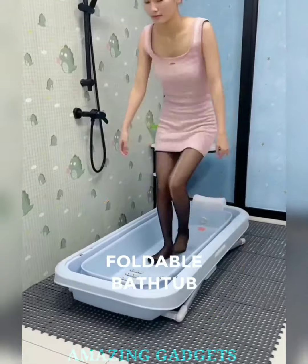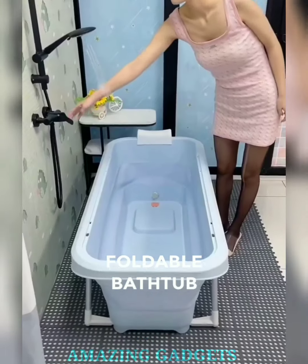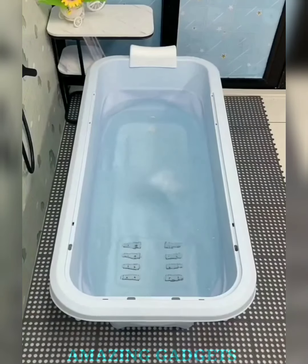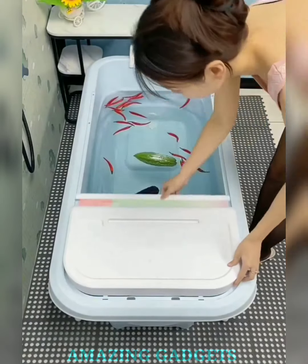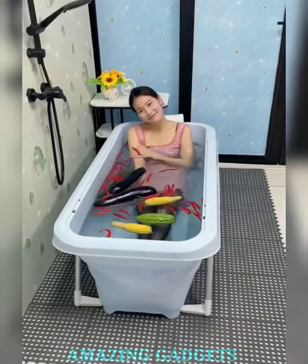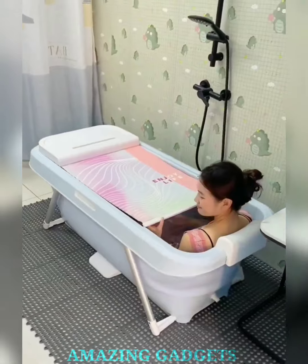Our portable foldable bathtub isn't just a tub — it's your relaxation haven. Our portable design unfolds effortlessly, transforming any space into a luxurious retreat where you can immerse yourself in warm, soothing waters. Our bathtub is a space-saving marvel, allowing you to tuck it away effortlessly when not in use — perfect for small bathrooms, apartments, or those who crave a clutter-free oasis.